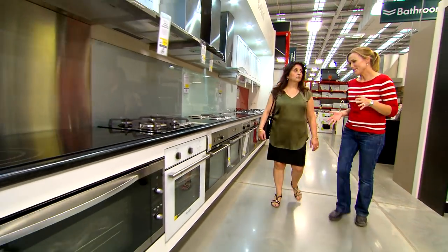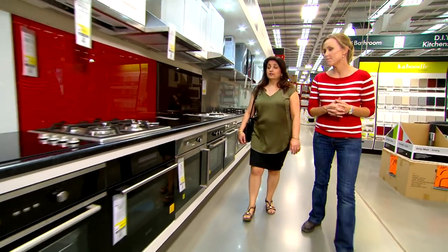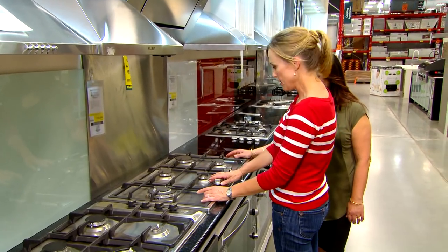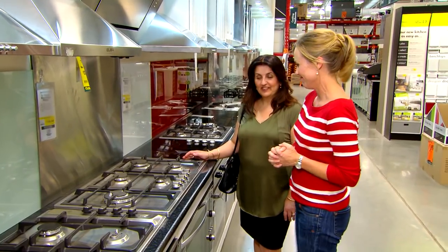I'm all about the design but I really need to leave the cooking decisions to you. What do you need? I would like a gas stove, maybe a five burner. This is perfect. You make quick decisions, don't you? It looks pretty easy to clean. You don't want to go smaller so you've got more bench space. Done, great — thank you.